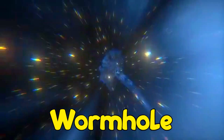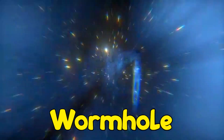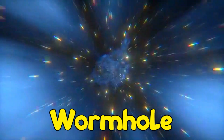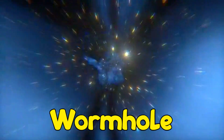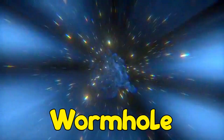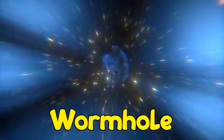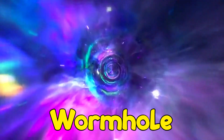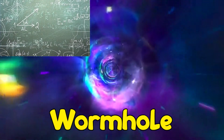While scientists currently have no direct evidence that wormholes actually exist, wormholes are good tools to help scientists think more deeply about what might exist. However, scientists do often see wormholes described in the math solutions to important physics equations.